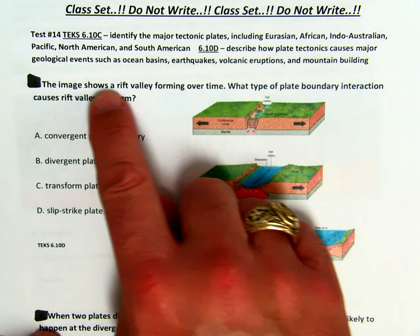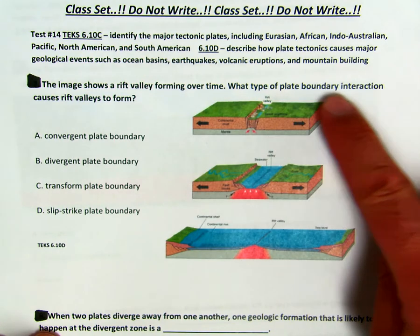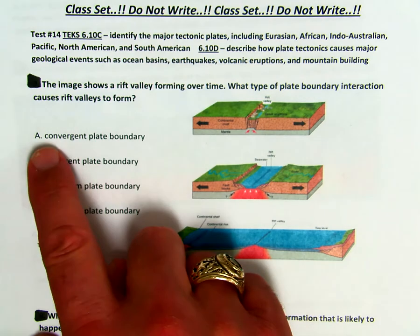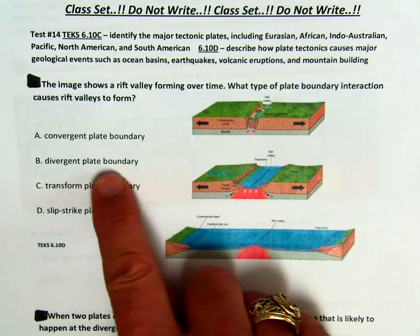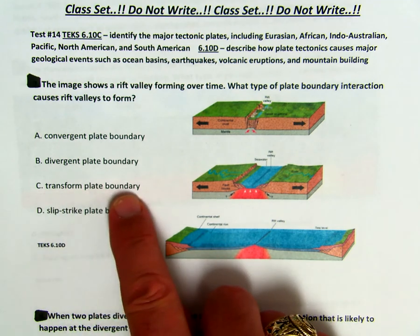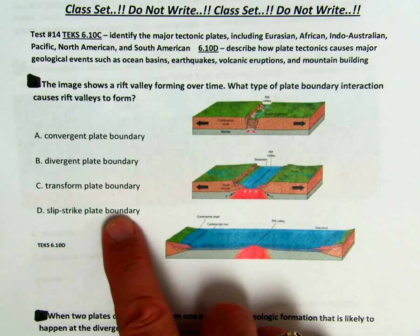The image shows a rift valley forming over time. What type of plate boundary interaction causes rift valleys to form? Is it A, convergent plate boundary, B, divergent plate boundary, C, transform plate boundary, or D, slip strike plate boundary?